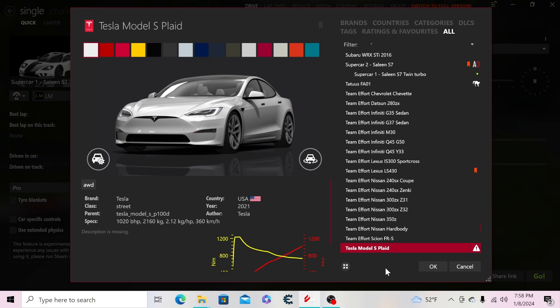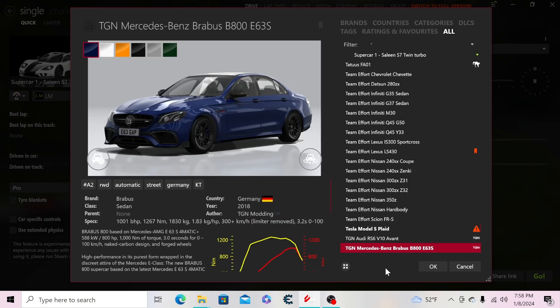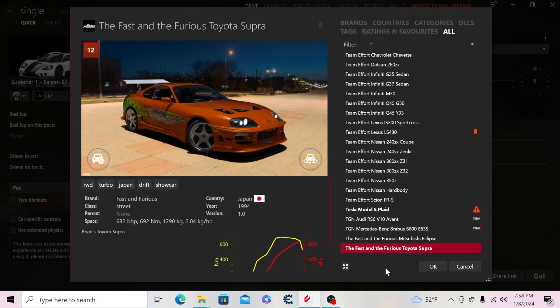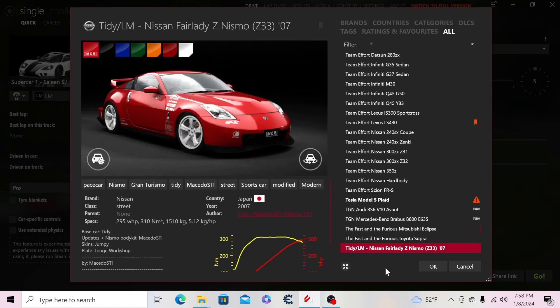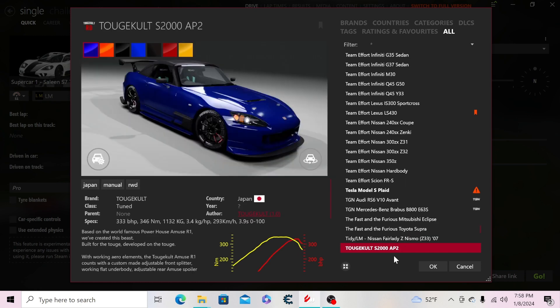Then the Tesla Model S Plaid, the TGN Audi RS6 V10 Avant, the Mercedes-Benz Brabus 800 E63S, the Fast and Furious Mitsubishi Eclipse, the iconic Toyota Supra from the first Fast and Furious movie, the Nissan Fairlady Z Nismo — a cool car — and the Tollgate Colt S2000.